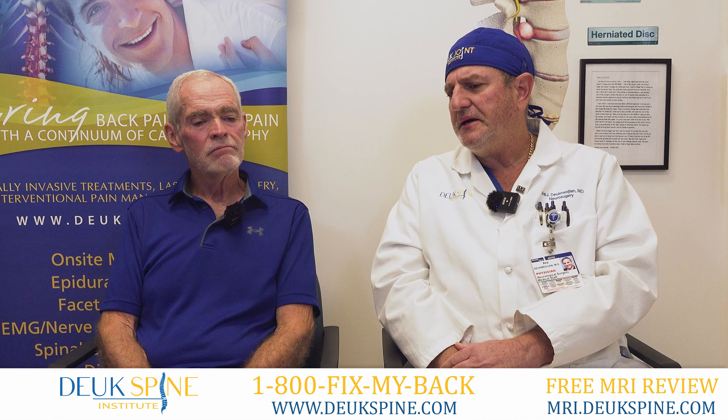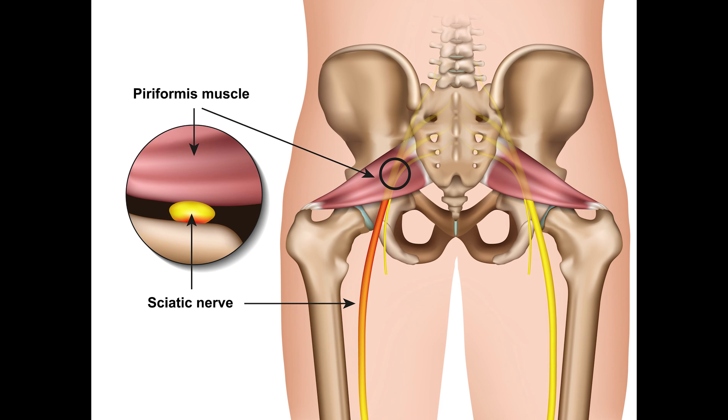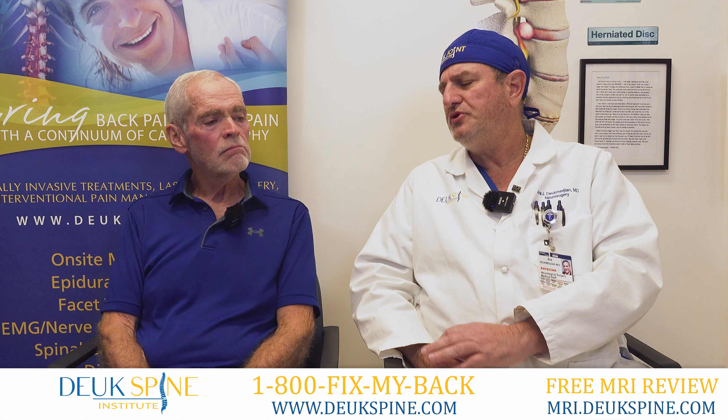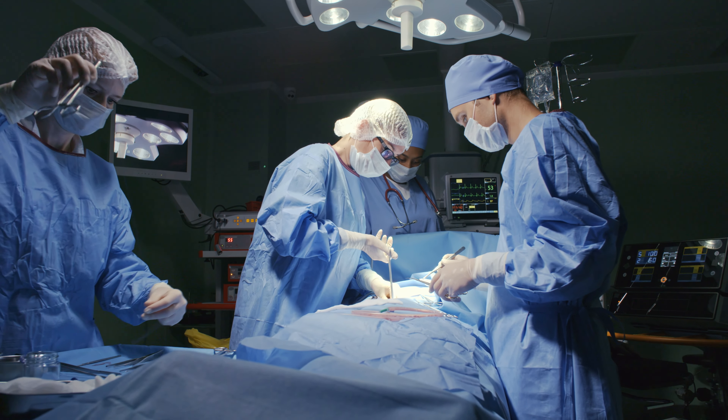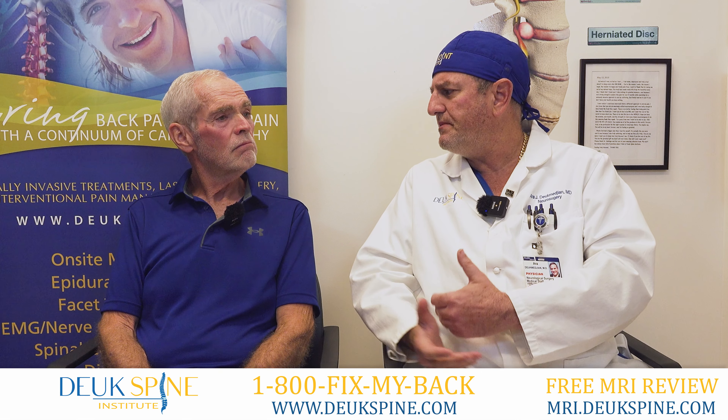Now you mentioned that you had sciatic pain. It turns out piriformis syndrome is the second most common cause of sciatic pain. A lot of people don't know that, and they go and get spine surgery done because they have sciatic pain — but it's actually coming from the muscle in the buttock.